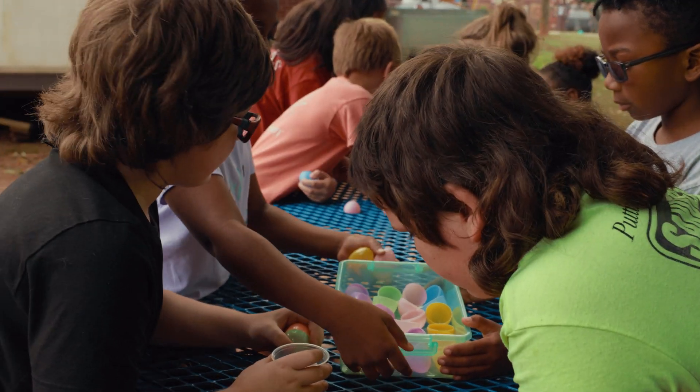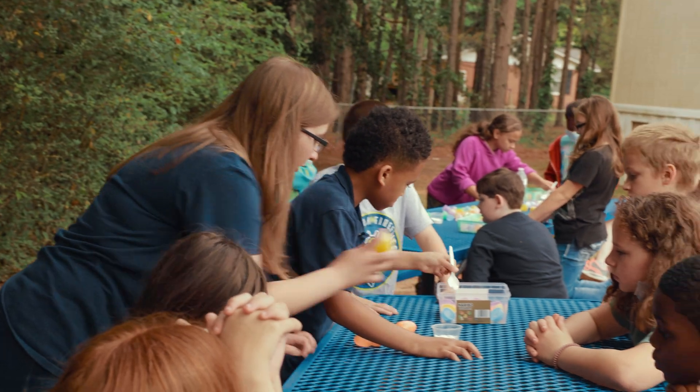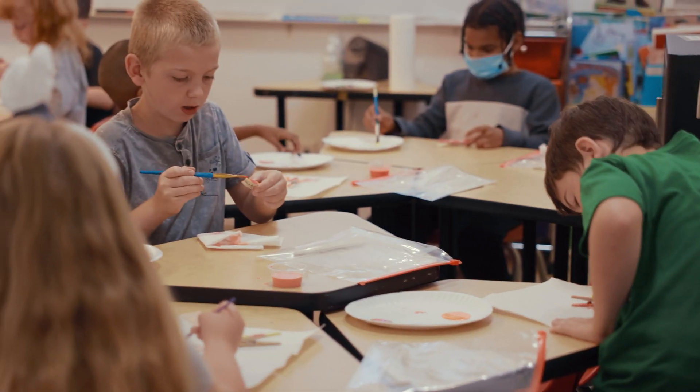That leads over into our STEM projects, which we have every quarter, where they actually have to apply those critical thinking skills. We have a long-term STEM plan that the kids work on. This year they did a science fair as their final result — a long-term STEM project where, as a homeroom, they planned something. They identified a problem that they wanted to work on and then worked on the problem.